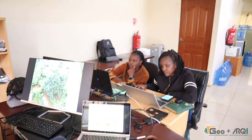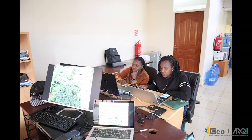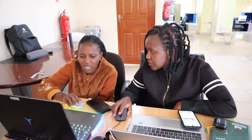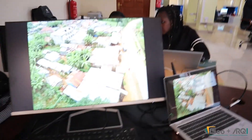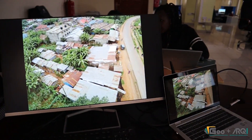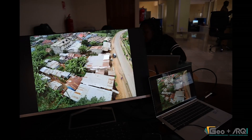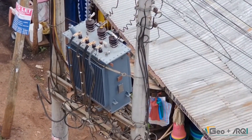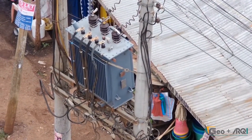Meanwhile, Team 4 is stationed at the base setup, meticulously monitoring the live feed and processing data from the field. The drone's live view provides a comprehensive inspection, utilizing high-resolution zoom for intricate details and thermal imaging to detect potential issues.